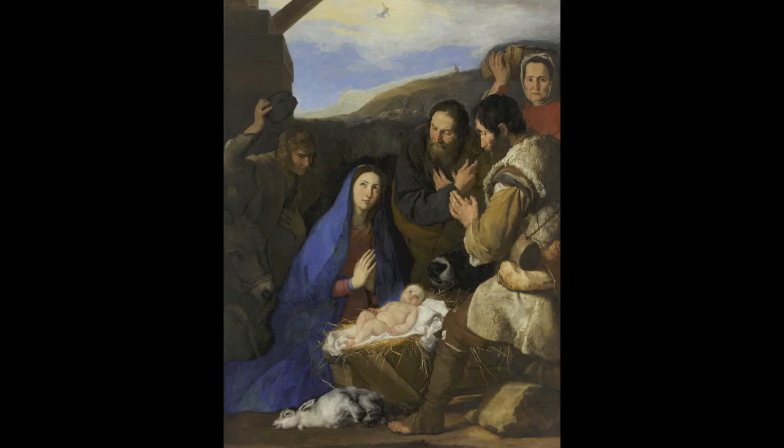Giuseppe de Ribera's Adoration of the Shepherds demonstrates his capacity to visually unite naturalism and symbolism. Ribera's naturalism makes the symbolism of his art immediate and believable, and the symbolism gives the naturalism a sense of spiritual meaning and identity. This work visualizes a scene of recognition and devotion, with the purpose of instilling these in the viewer.